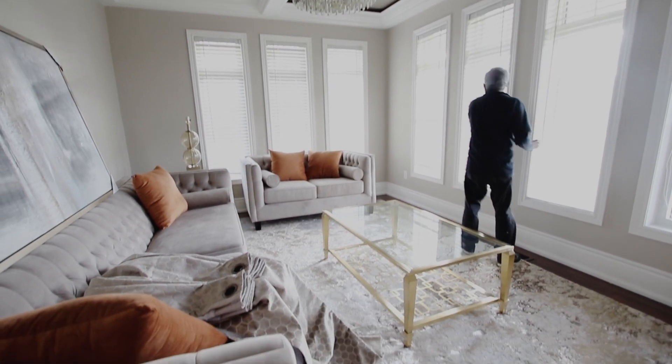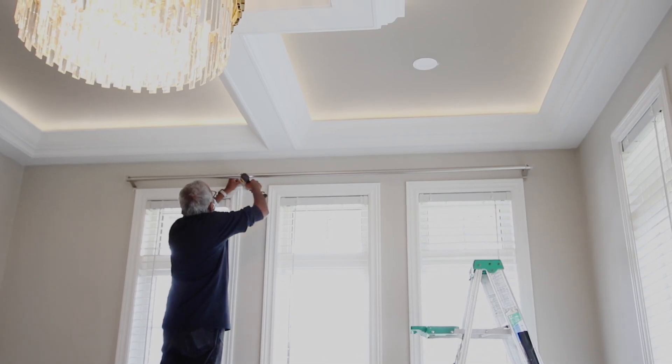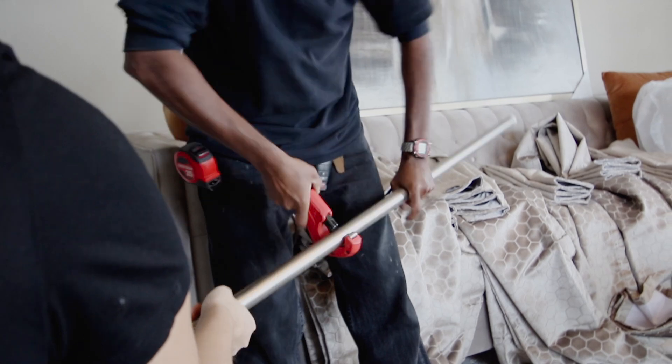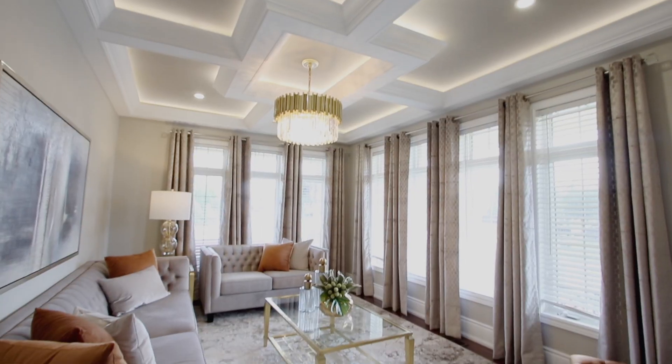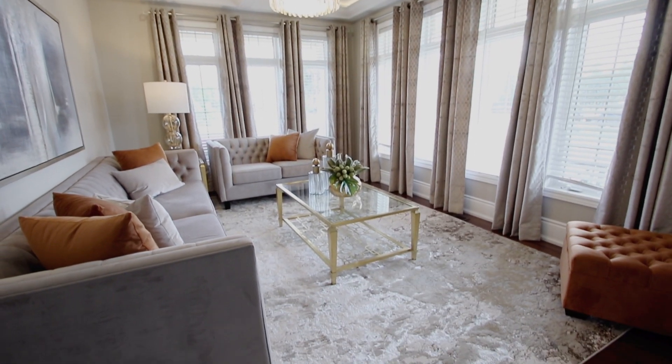The challenge in this room was tons of windows, which means the way we placed our drapery meant everything. We couldn't put furniture on both sides of the walls because there just wasn't enough space, so this was the best floor plan to maximize seating.